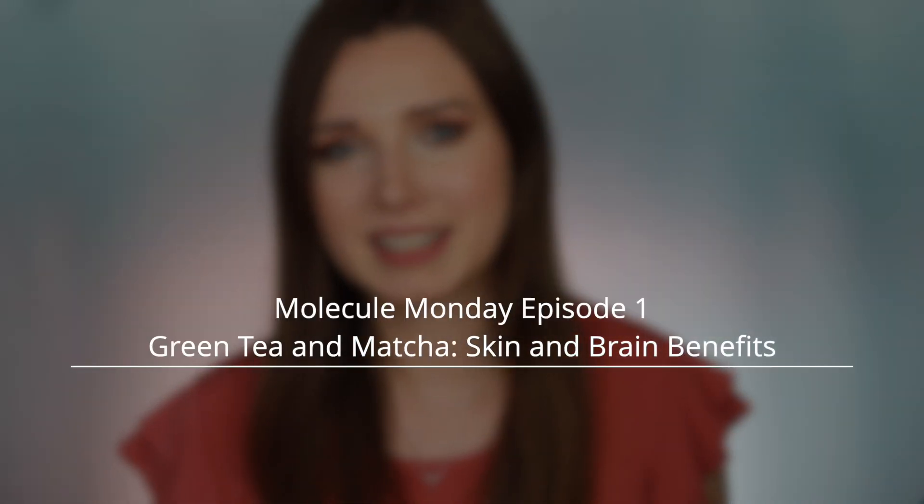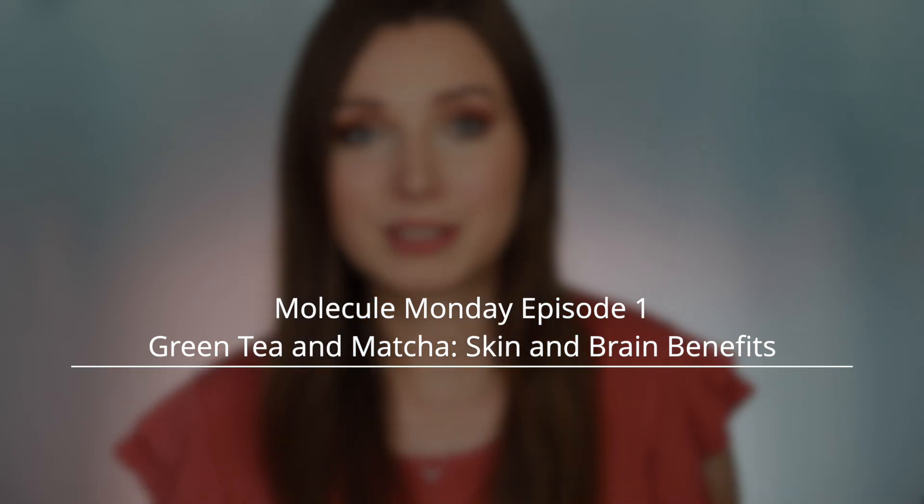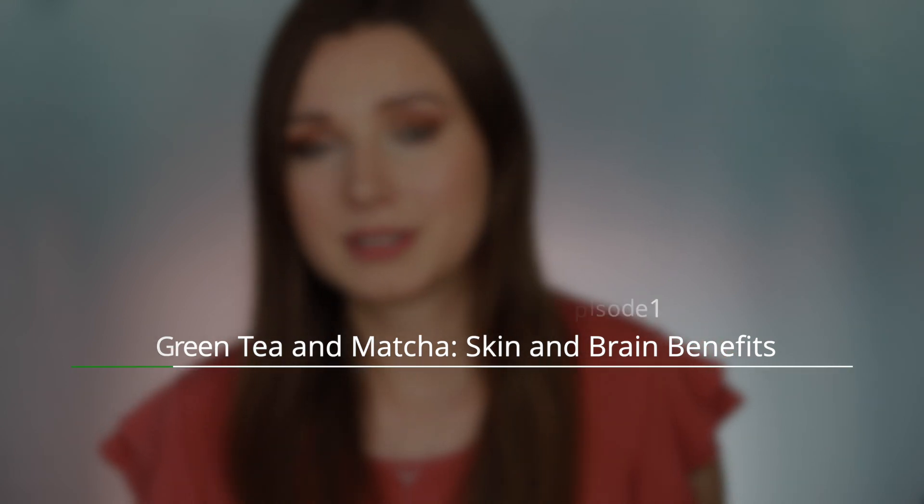Hey guys, happy Molecule Monday! I'm currently drinking my new favorite beverage, matcha, and I thought it'd be fun to kick off the Molecule Monday series by talking about some studies on matcha and green tea for skin benefits.